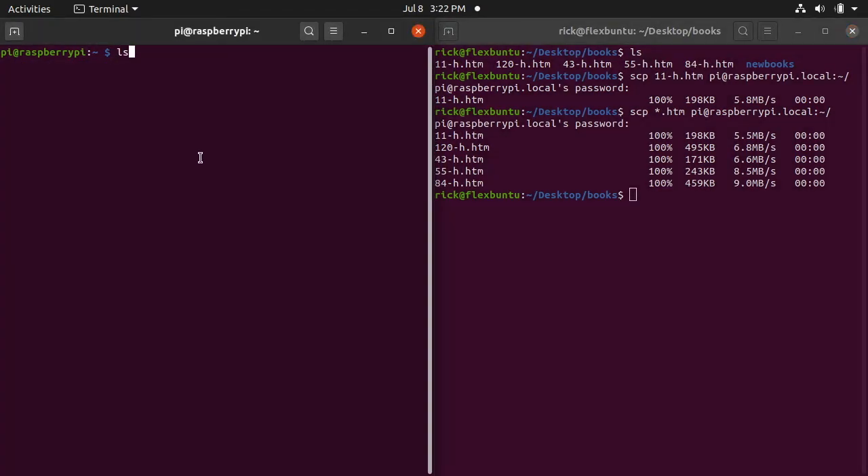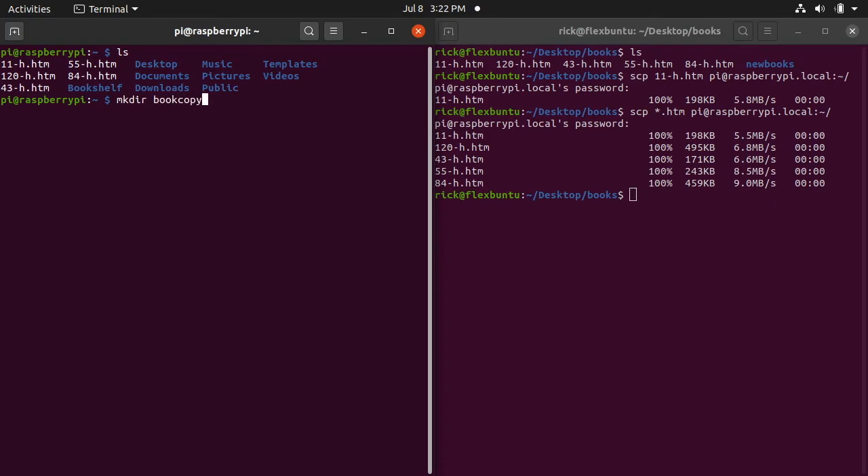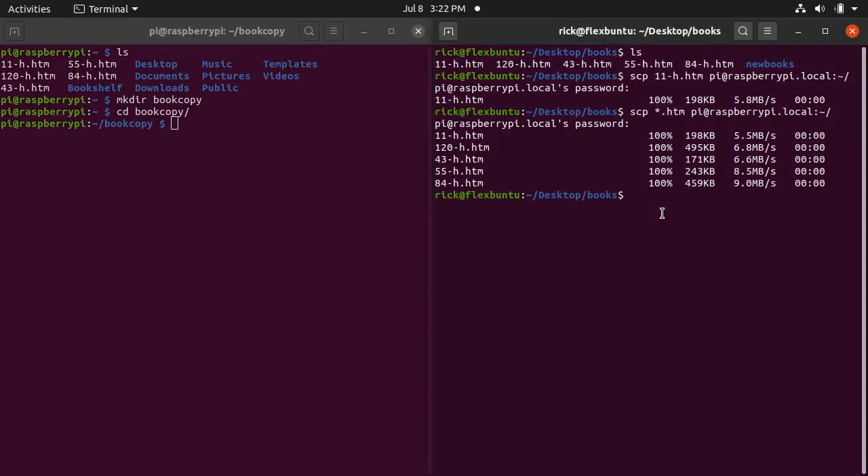The Raspberry Pi home directory is getting a little cluttered, so it would have made more sense from the beginning to create a destination directory. I'll type 'mkdir book_copy' and then 'cd book_copy'. We have some files already copied, but I'm demonstrating what you could do starting from scratch.